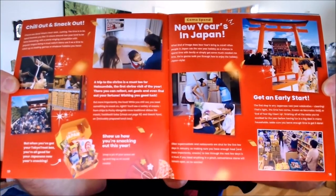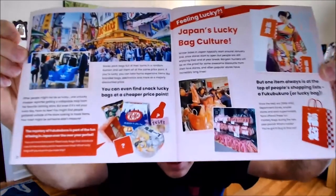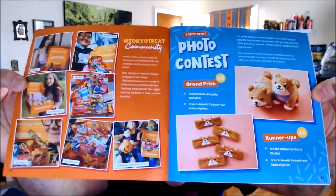Some cool things: 'New Year's in Japan — Chill Out or Snack Out.' I know it said 'and' but it should really be 'or.' Let's see — one more page, two more pages. Here we have the photo contest and some Instagrammers. All right, nice. Let's start with the box items. The first thing I'm going to do is the drink.